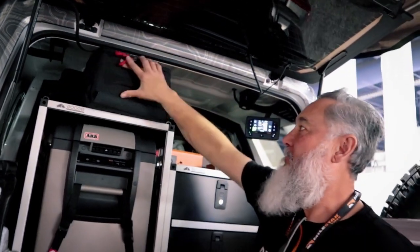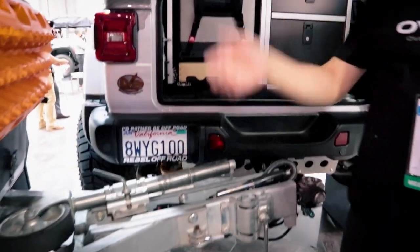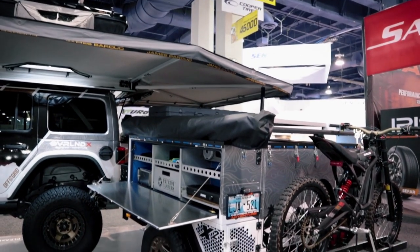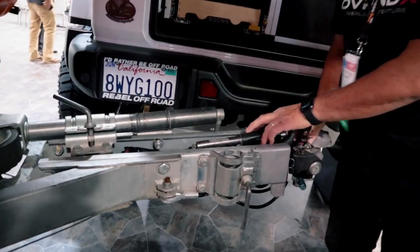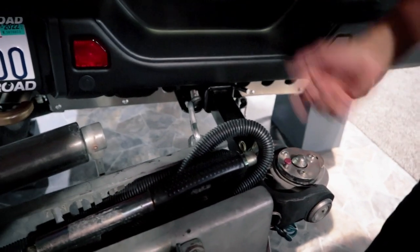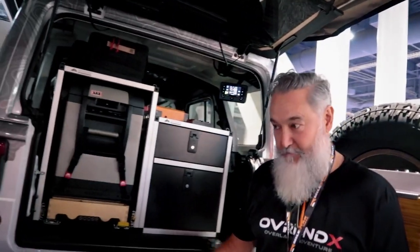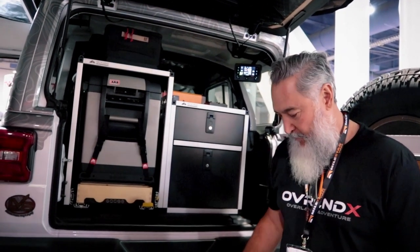We saw those 23 Zero guys at Overland Expo East — great quality products. Now, I still have a Patriot trailer here. The connection is made by Hitch Master — it goes 360 degrees, so if the trailer rolls it doesn't affect the Jeep. It can flex and rotate fully — won't tear anything up.